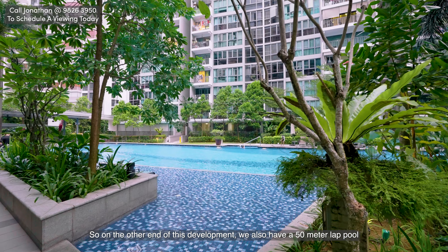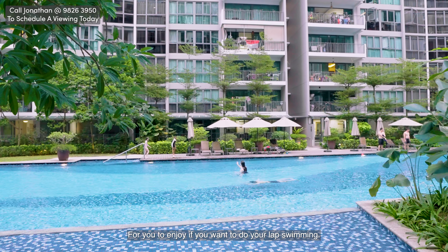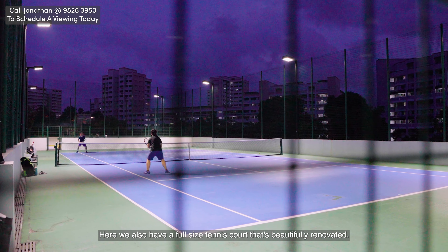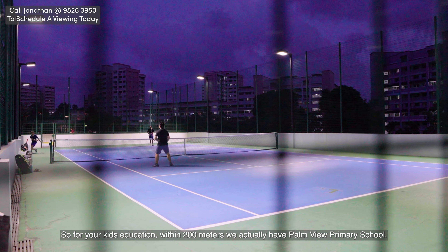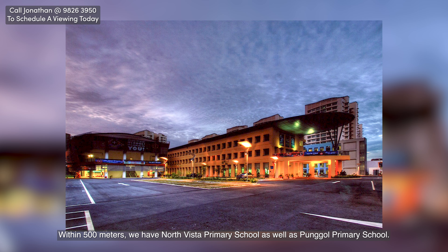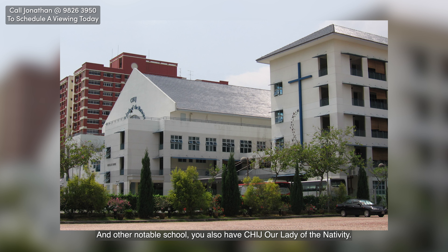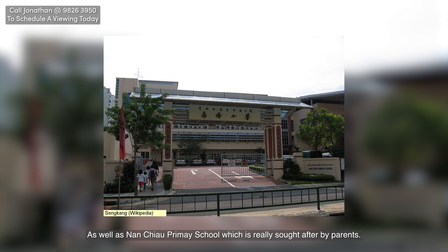On the other end of this development we also have a 15-metre lap pool for your lap swimming. On the fourth floor of the multi-storey car park we also have a full-size function hall that's beautifully renovated with immaculate flooring. For your kids' education, within 200 metres we have Palmview Primary School. Within 500 metres we have North Vista Primary School as well as Punggol Primary School. Other notable schools include CHIJ Our Lady of the Nativity and Nan Chiau Primary School, which is really sought after by parents.